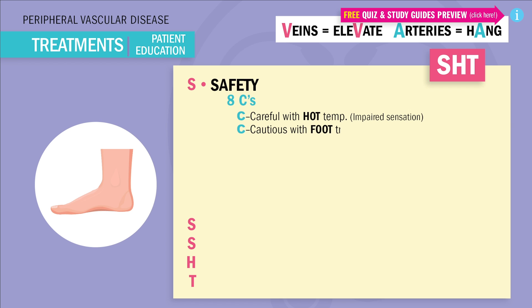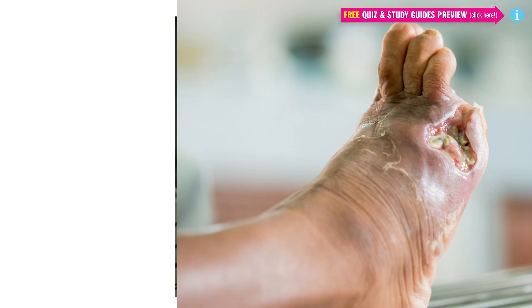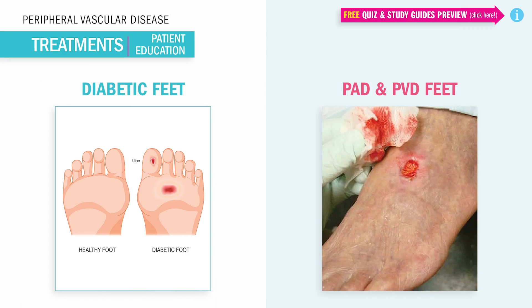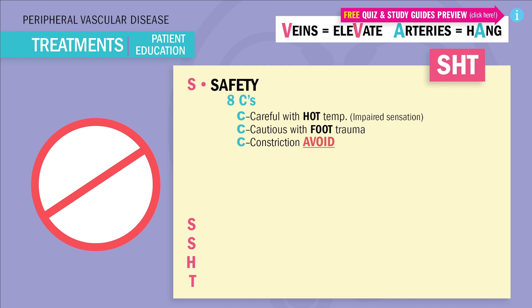C is for caution with foot trauma. Impaired feeling means injured feet can go unnoticed, leading to big wounds and infections. And if the infection gets bad enough — amputation. A good rule of thumb is that diabetic patients and peripheral vascular patients treat their feet nearly the same.